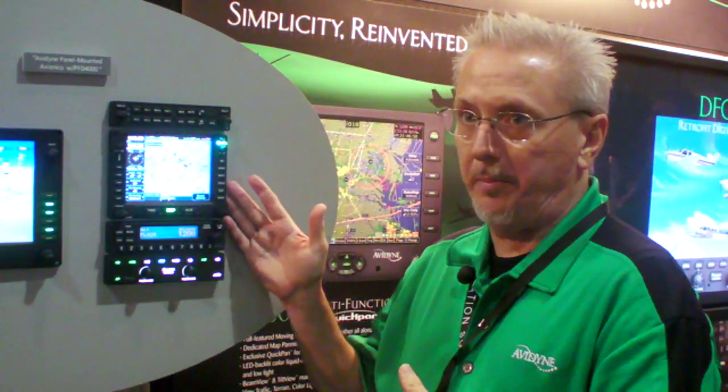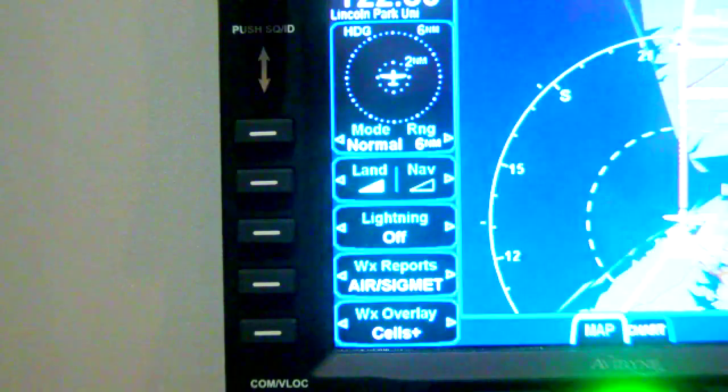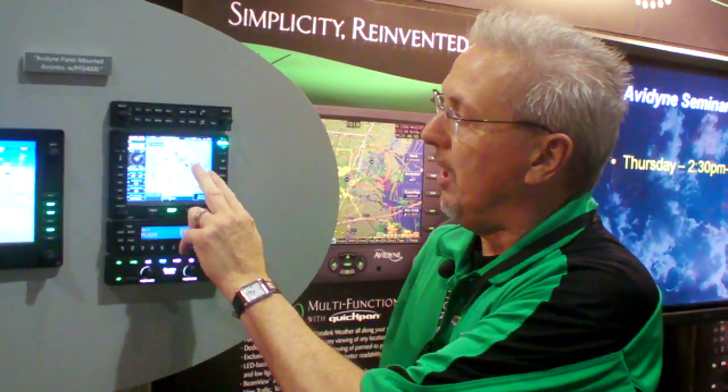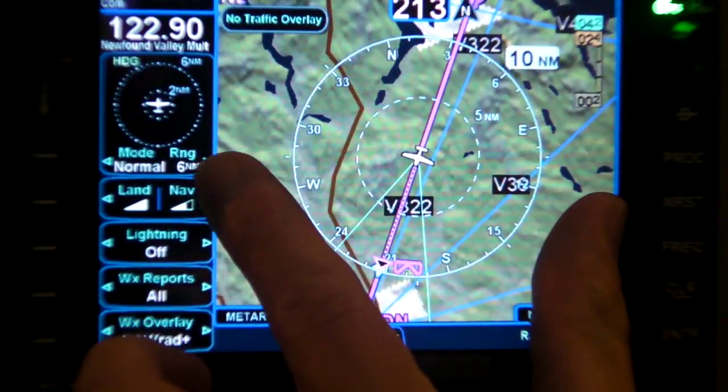The IFD 540 — what we're announcing at AOPA is the ability to do multi-touch on the touch screen. With the IFD 540, it's a sliding replacement for your Garmin 530, and we've kept the knobs and buttons around the outside, which has some advantages. We announced touch screen before, but now here at AOPA we're showing our multi-touch, which gives you the ability to do pinch zoom.